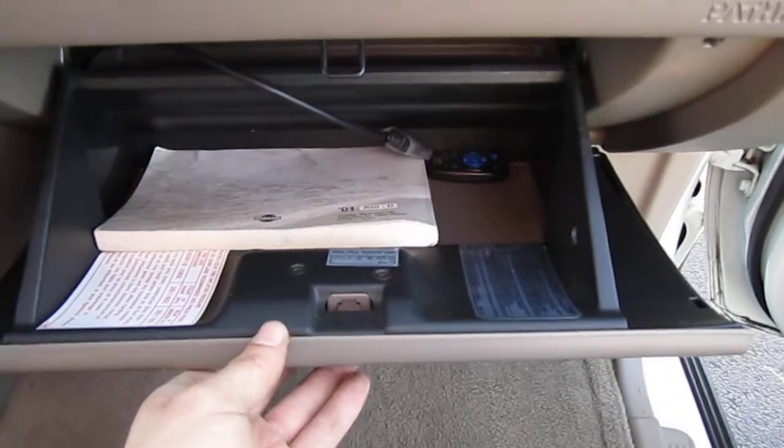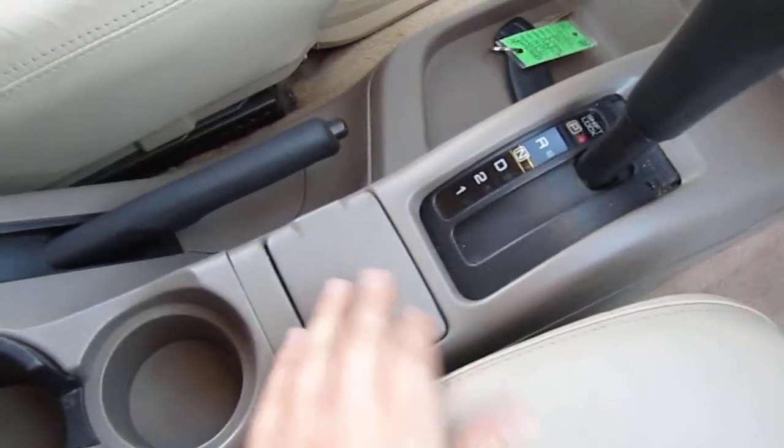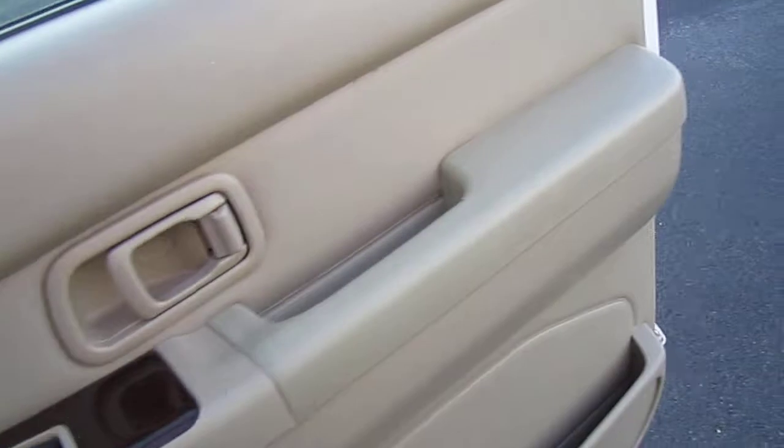Factory floor mats, factory owner's manual. Aftermarket JVC double din radio, also comes with a little remote. Cup holders, plenty of storage. Nice clean dash, nice wood grain.